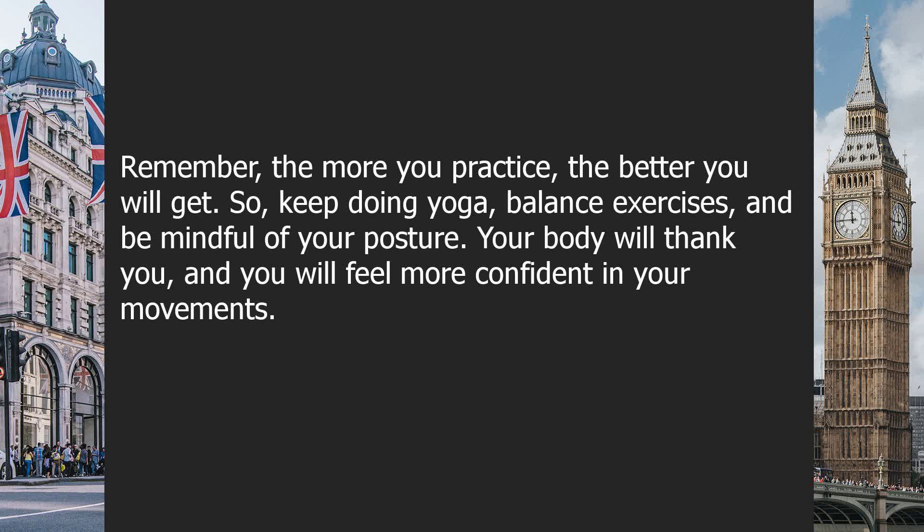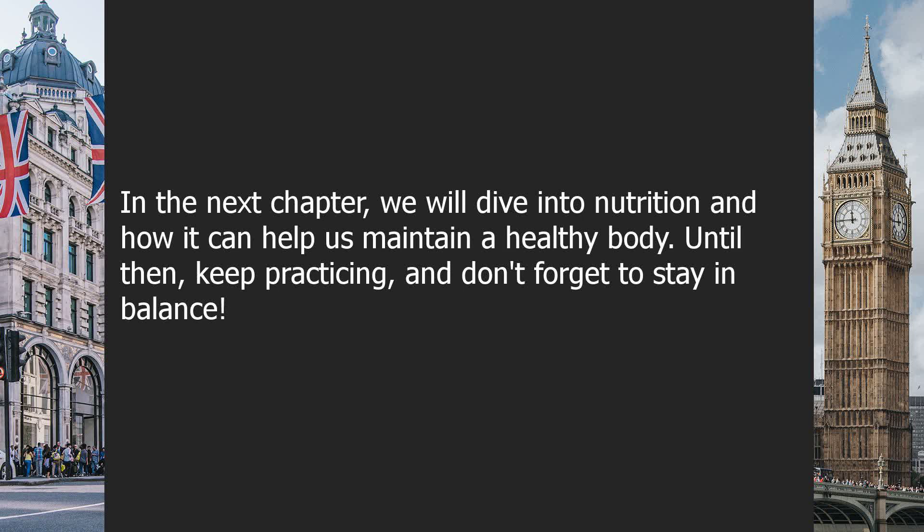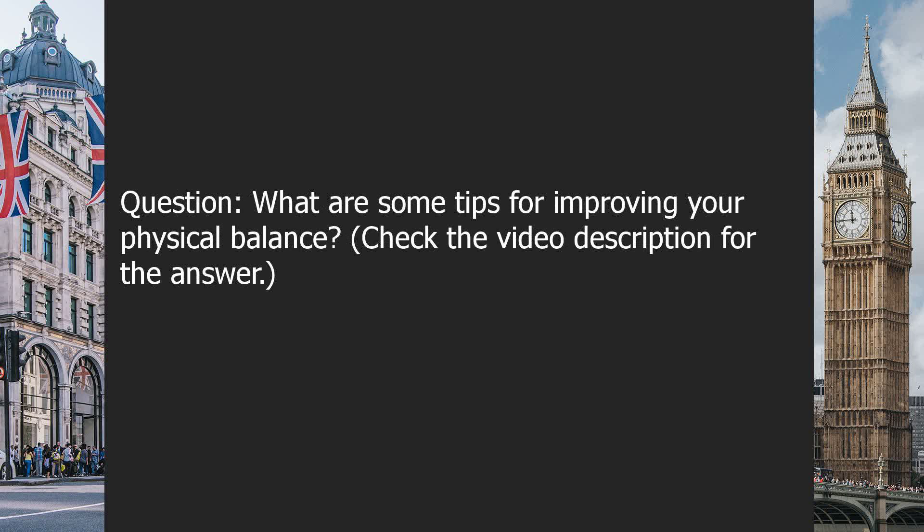Remember, the more you practice, the better you will get. So, keep doing yoga, balance exercises, and be mindful of your posture. Your body will thank you, and you will feel more confident in your movements. In the next chapter, we will dive into nutrition and how it can help us maintain a healthy body. Until then, keep practicing and don't forget to stay in balance. Question: what are some tips for improving your physical balance? Check the video description for the answer.